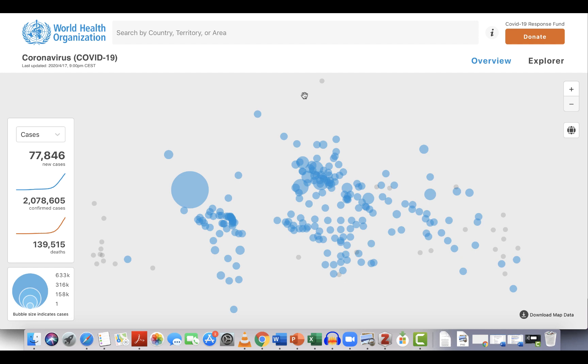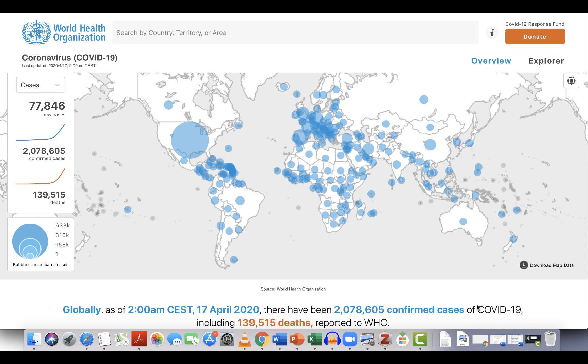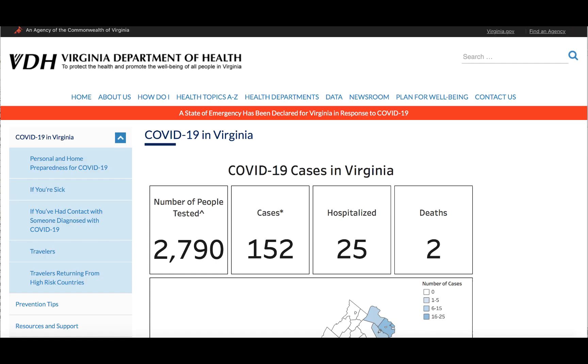In looking at these coronavirus maps, it's often useful to ask questions about how open the data is. For example, with this map from the World Health Organization, it is possible to download the data that populates the map easily into the form of a spreadsheet. This kind of download from an information visualization allows data journalists to remix or mash up this content for new kinds of nonfiction digital storytelling.